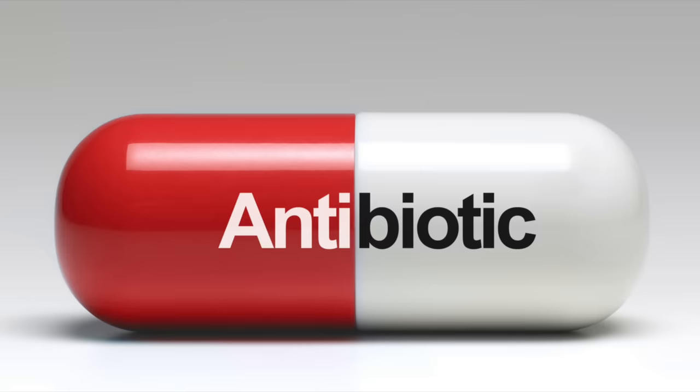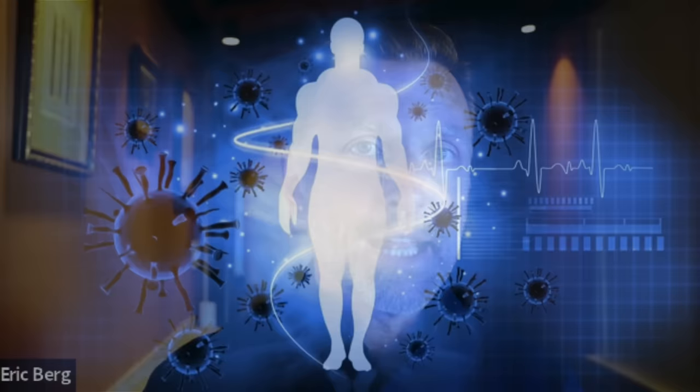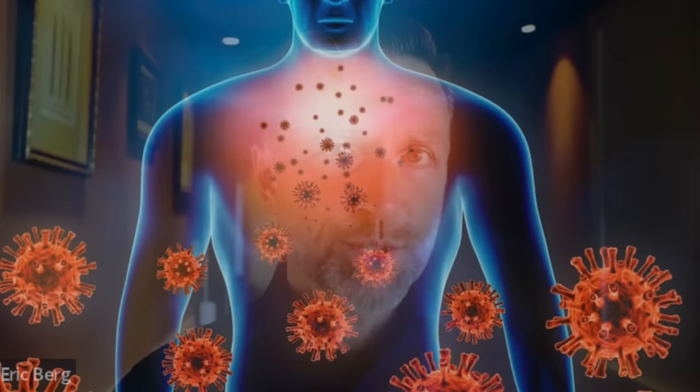Most respiratory infections are viral, so antibiotics won't work. For anything viral, you want to give it time — three to seven days, or even up to ten days — and nurture your immune system using things without side effects. A lot of parents, at the first sign of a fever in small children, want to get rid of it. But suppressing a fever actually increases the duration of the infection. You want to let the immune system take over — that fever is good; it's cooking the viruses so they can't survive.